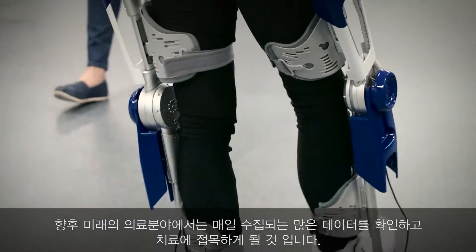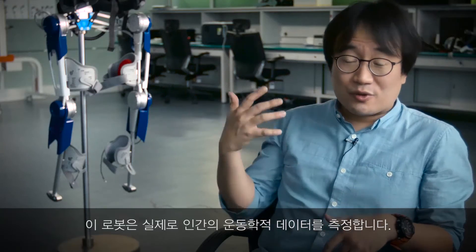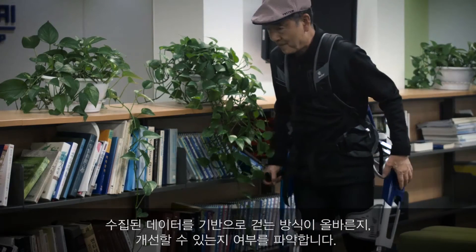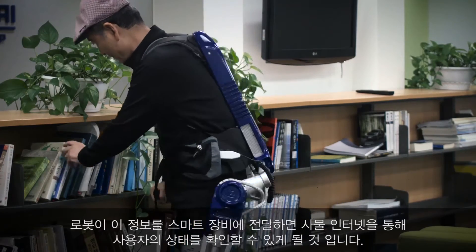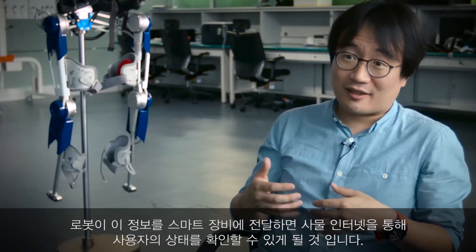For healthcare, we check a lot of data daily. This robot actually measures a lot of human kinematic data — how I work, whether my work is healthy or not. That kind of information the robot can provide to my smart device, so that data can be utilized for checking that kind of status.